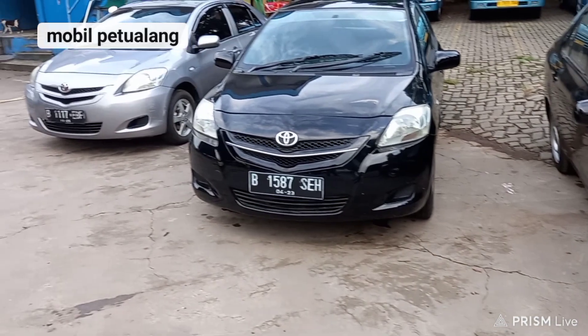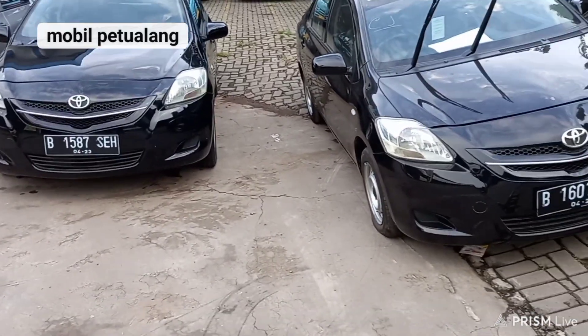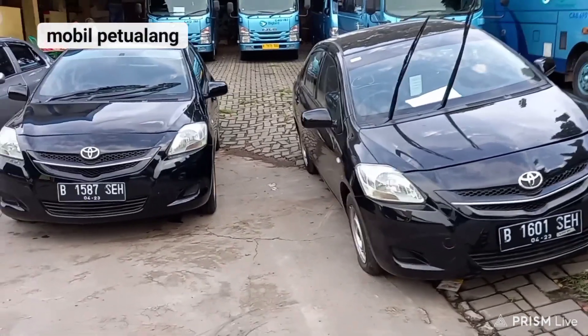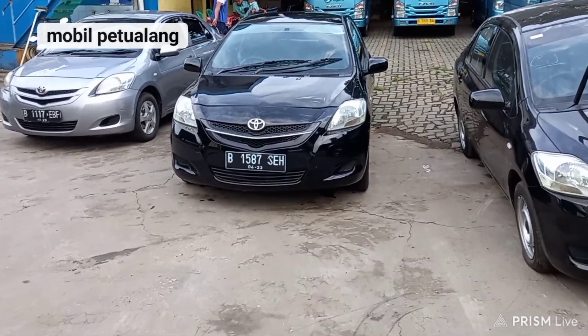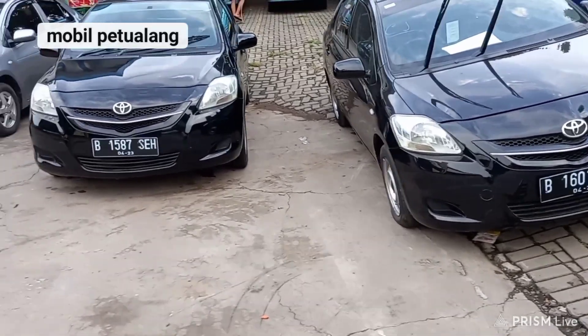Welcome back to Mobil Petualang. Information about X-Taxi Bluebird and automotive are on this channel. This is a flash sale of Gen 2 year 2013 that has a few units. This unit is already flat hitam, atas nama PT, and pajaknya masih hidup.